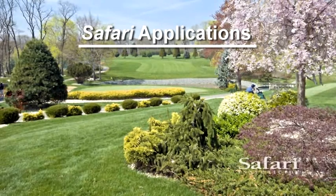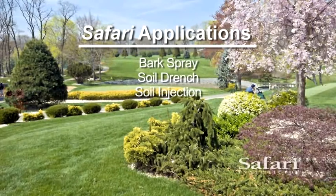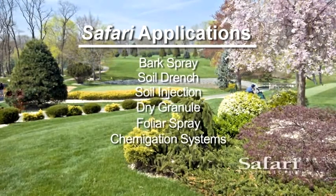A Safari application is super flexible and can be applied as a soil drench, soil injection, dry granule, foliar spray, or via chemigation systems.